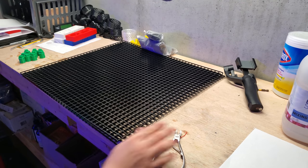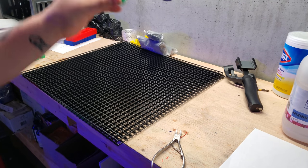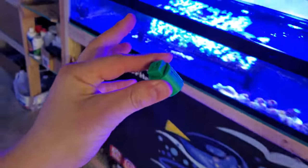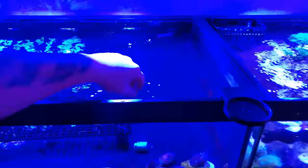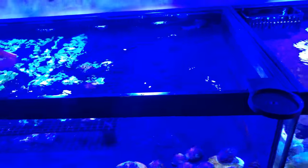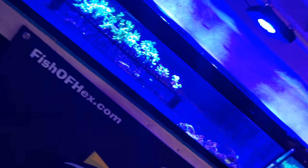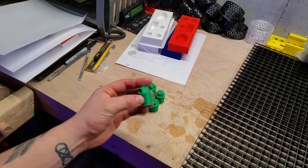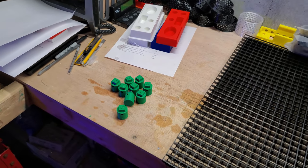Those are done. Just to prove that these things sink, let's move over to the frag tank real quick. And they sink — who said you can't make plastic sink? It's pretty neat. All right, so it's time to add these. I'm going to grab some white zip ties and we're going to get it done.